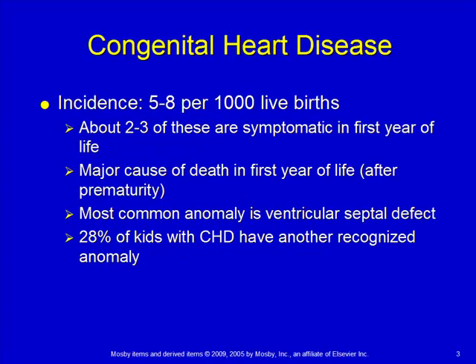Congenital heart diseases are a big part of this chapter. This happens about five to eight out of every one thousand live births. Two to three of those are going to be symptomatic in the first year of life, and of those, many are symptomatic in the first minutes of life. But a good portion of them are not symptomatic — they may not realize until considerably later in life that there is a problem.